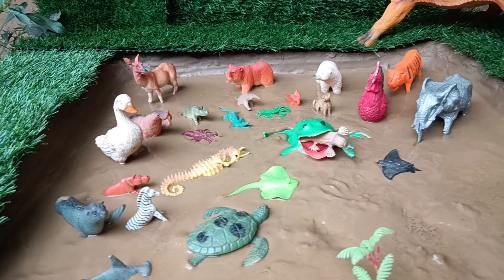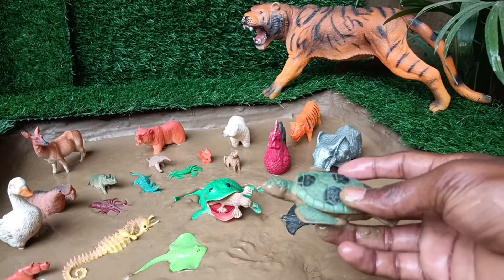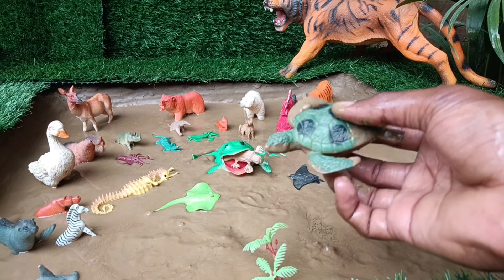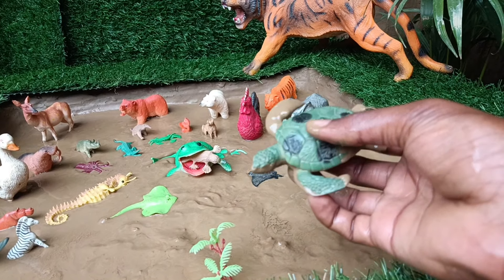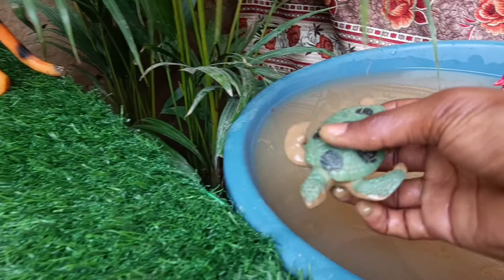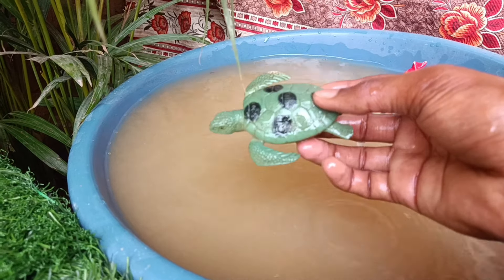The next sea animal you have is the turtle, which is taken out of the mud and cleaned. Turtles are reptiles with protective shells, adapted for both land and water habitats, known for their slow movement and long lifespan.